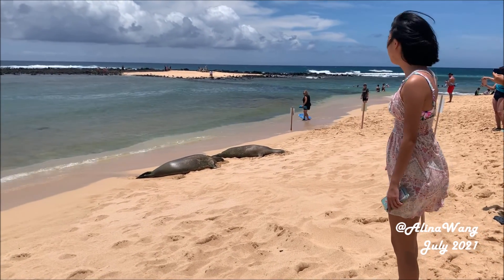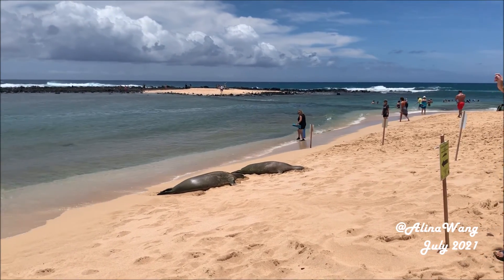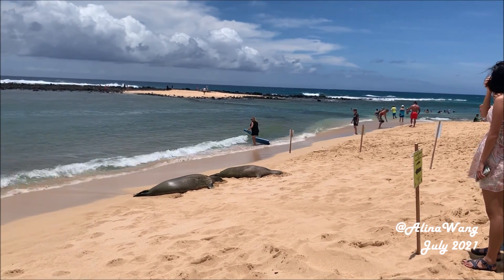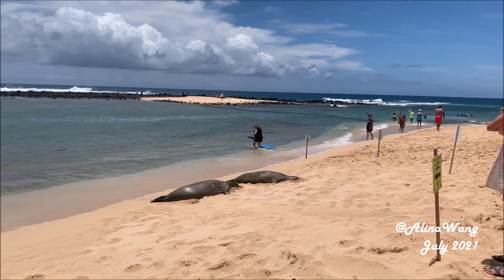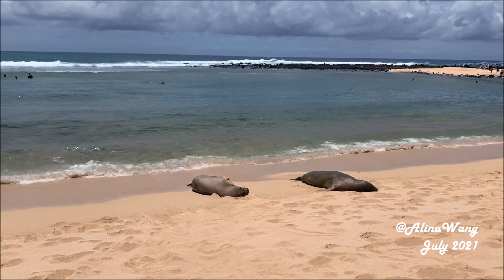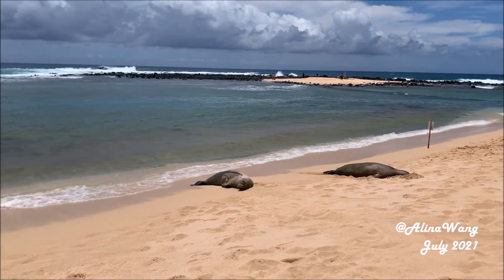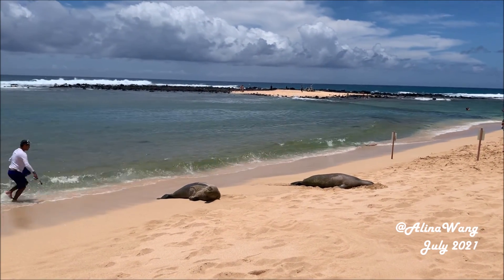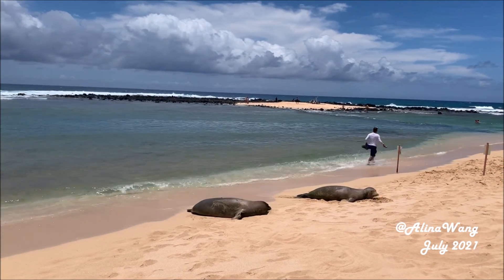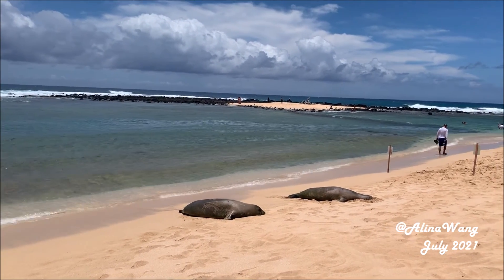They also have seals at this beach. They are sunbathing. The seals are not afraid of people — it seems they are very used to this place. The only thing that makes them move is water. If they feel the water reach them, they will move away from it and lay still again.